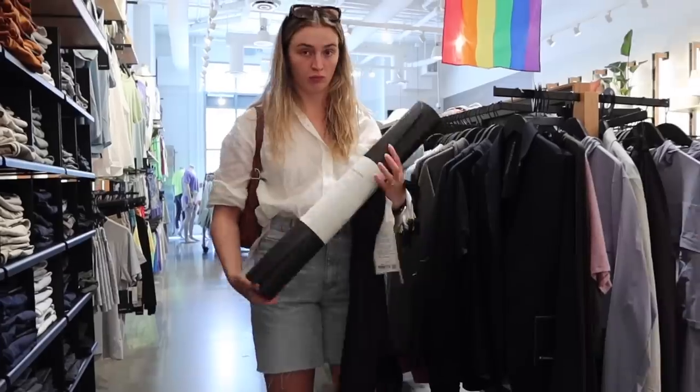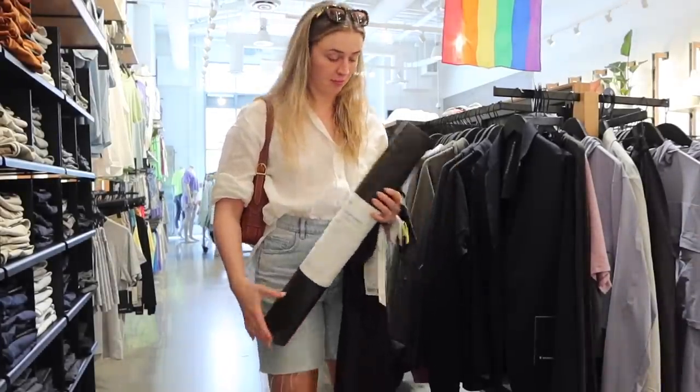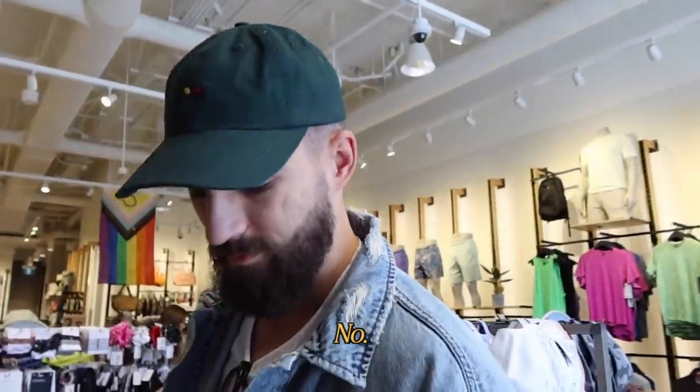Right beside the Restoration Hardware outlet is a cute little outdoor mall. Dan has some Lulu returns to do, and as a little life update — I've decided I'm going to try yoga this week. I've booked in for a class and I want to start being flexy and stretchy, so I needed a yoga mat. Furniture shopping was largely unsuccessful today, but we did get our yoga gear, so that's exciting. Stay tuned for yoga content.